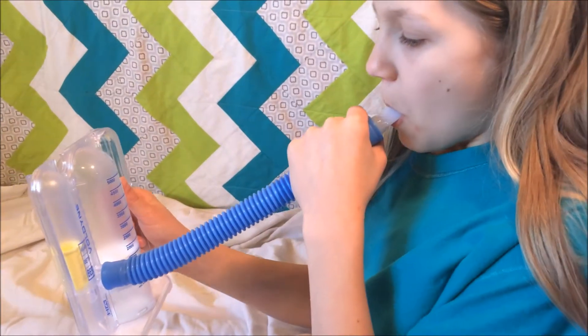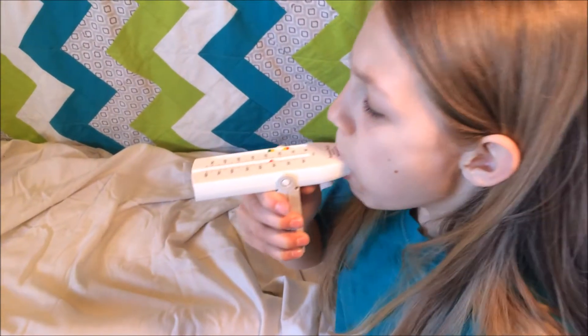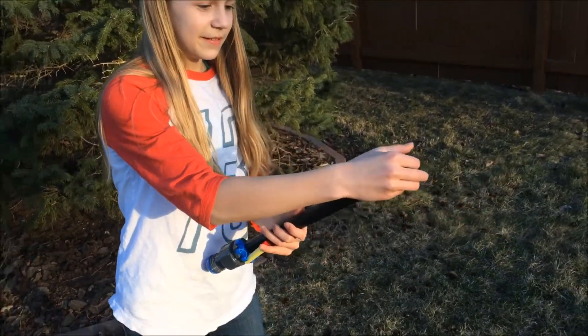Kids use an incentive spirometer multiple times a day. These devices measure the volume of air and/or the flow of air that can be inhaled or exhaled. MyInnovation revolutionizes this piece of medical equipment by adding the incentive back into the incentive spirometer.